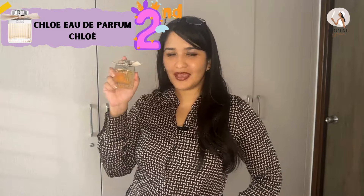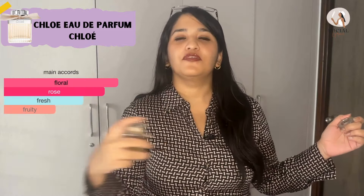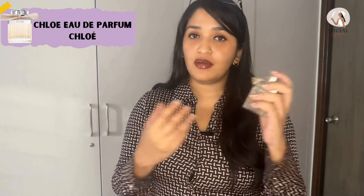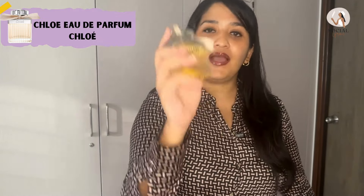In the second spot, we have Chloe by Chloe. The bottle has a very beautiful design with a bow on top — very feminine. It's not a very traditional girly-girl perfume, but a very feminine, fresh, and soapy perfume for women. The composition is beautiful; it's a very unique perfume and a compliment getter. It again uplifts your mood. Do check it out — Chloe by Chloe.